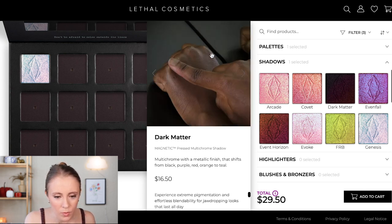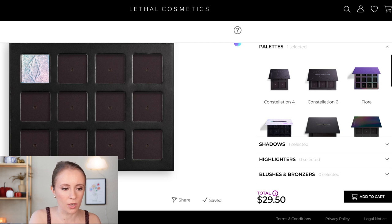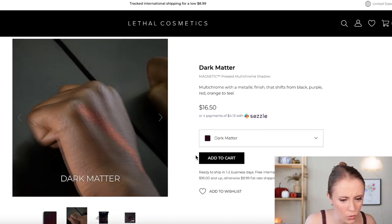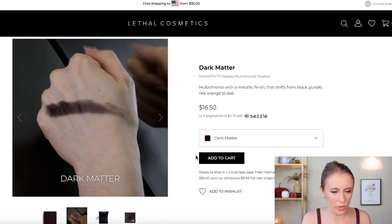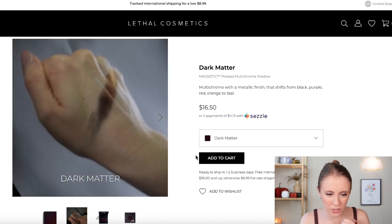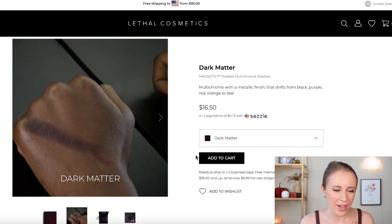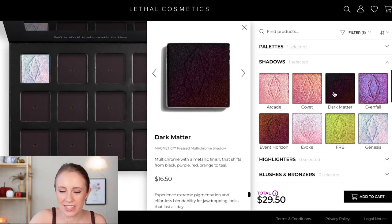One complaint I have: some of the swatches on my computer aren't showing me the swatch video — I end up having to open a new tab and search for it. I really want to see a swatch of Dark Matter though. It swatches to like a pure black and then the multi-chrome shifts to a reddish orange with a little purple in there too. That would be an amazing color for a Halloween spooky look, but I know I'd only wear it once a year so probably not worth it for me.